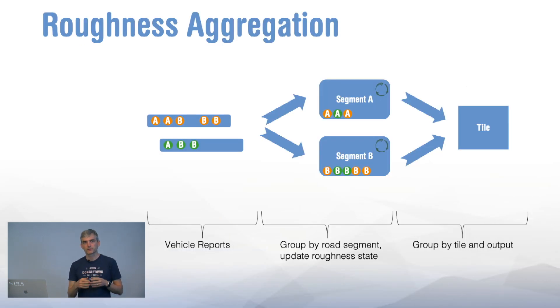Finally, we aggregate. For roughness aggregation, we take reports that have been map matched to road segments, split or group the measurements by road segment, and for each segment — which may be a link in the road network, such as a part of a road between two crossings or intersections — we keep a state of our current estimate of roughness and update it with each incoming measurement. We then group the output from a number of segments into tiles that we send to the consumers of the data.